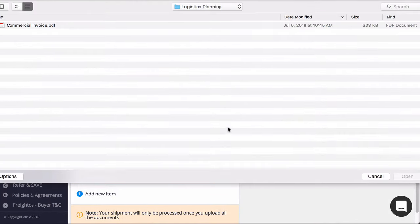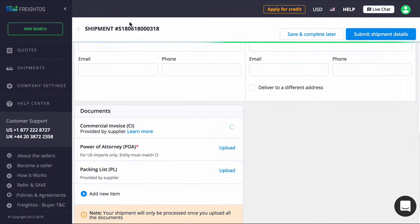Once you upload your documentation and your shipment is verified, the provider will contact you or your supplier.